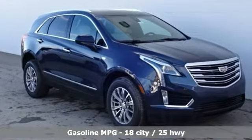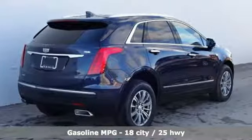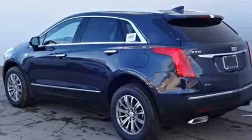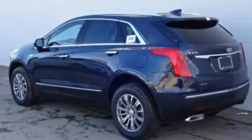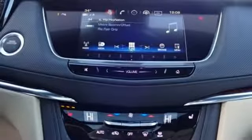Automatic transmission, gas pressurized shocks, streaming audio, power heated mirrors, front heated leather bucket seats, auto dimming rearview mirror, external memory control, doors and push button start proximity key, dual zone climate control, front and rear parking sensors, and V6 engine.